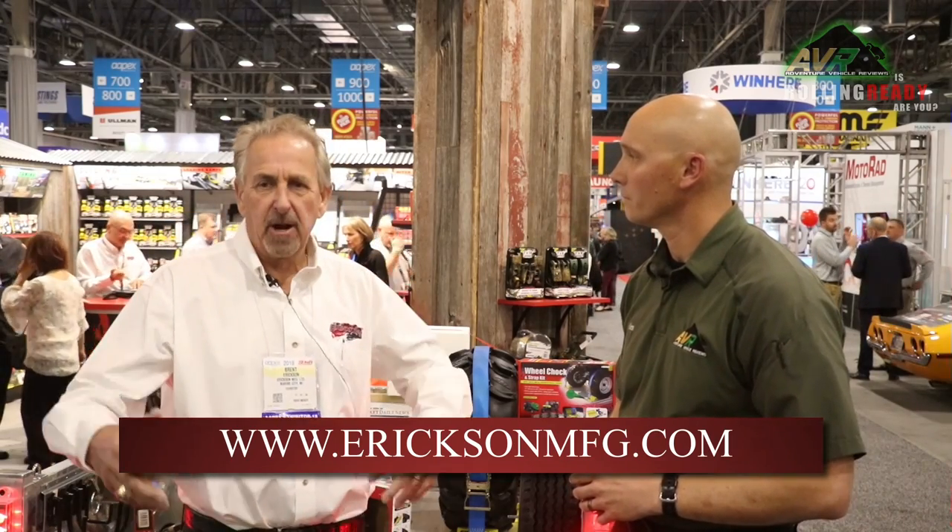Brent, thank you so much for showing me this great booth and all your excellent product at Ericsson Manufacturing. I learned a lot, not only about cargo management, but how much innovation and thought goes into these products — there are really good ideas out here. If you want to find out more about Ericsson Manufacturing, visit their website at EricssonMFG.com — they have a full listing of all distributors and retailers that carry their product line. I'm Alan Bullard with Adventure Vehicle Reviews. If you like this video, give it a thumbs up, hit that like button, hit that subscribe button, and stay tuned for more videos. Thanks for watching.